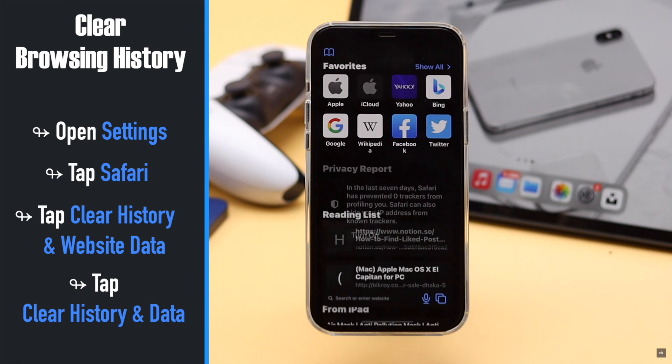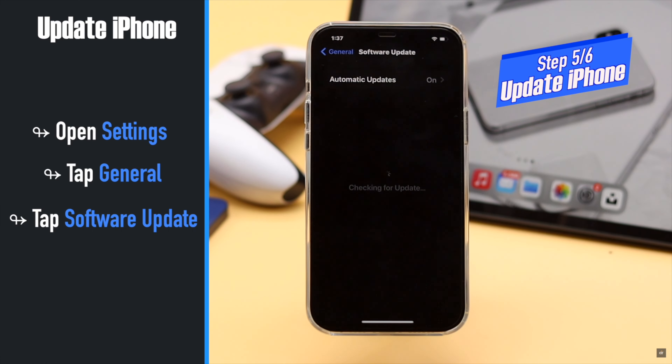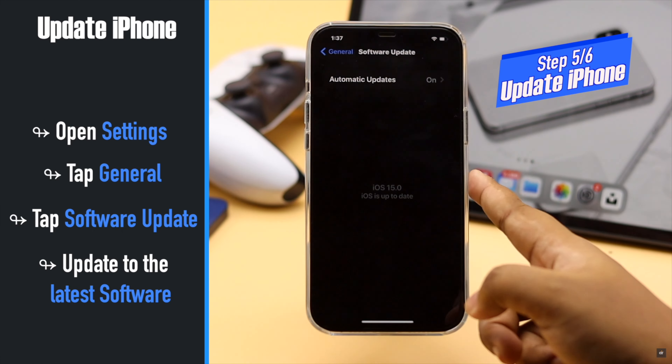If your iPhone is not up to date, it can cause problems. Also, as Apple keeps fixing issues with every new update, if some software bugs were causing the Safari problem, updating should fix the issue. Safari problems can also happen due to some settings misconfiguration, so you can do a full settings reset.